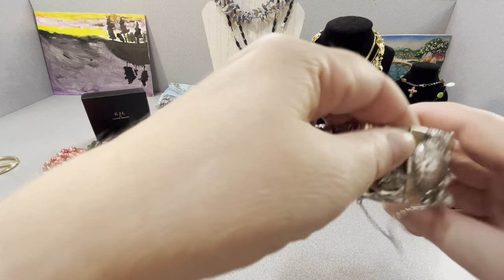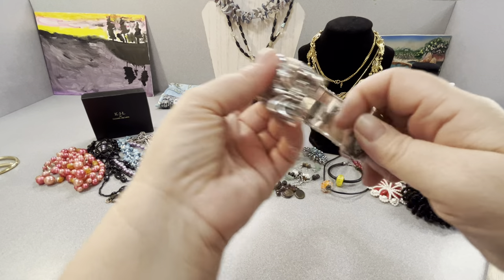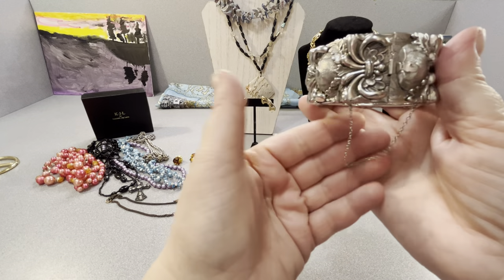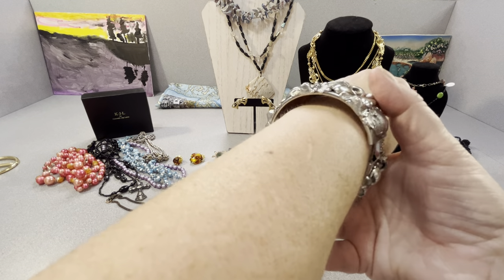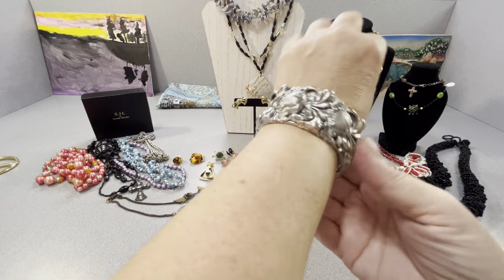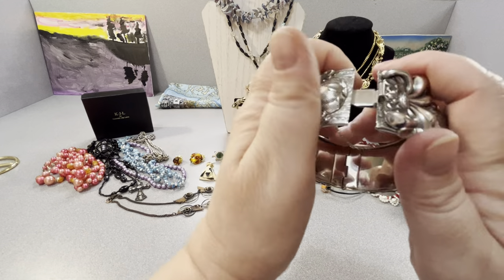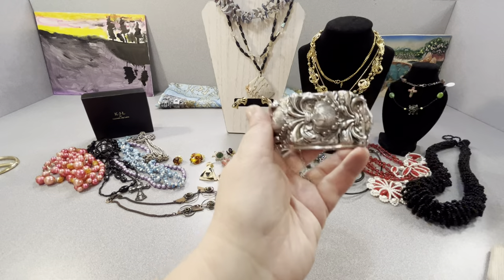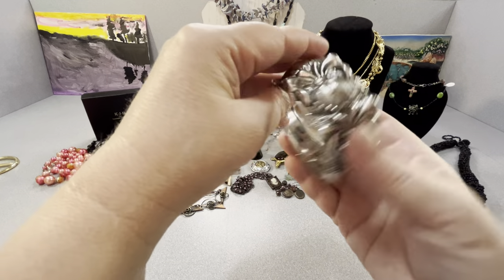This is a bracelet obviously. It has a box clasp and a safety chain on it. It's an average size I think — my wrist is pretty small, like six and a quarter or something. It may be a little smaller than normal but it's pretty cool.